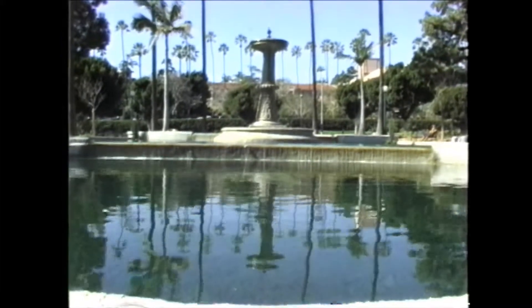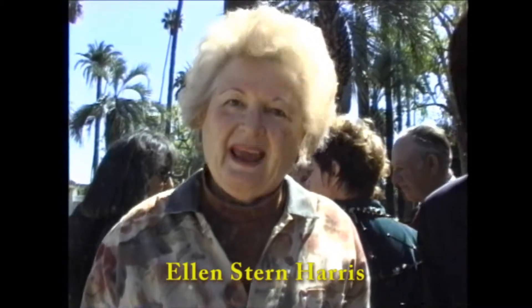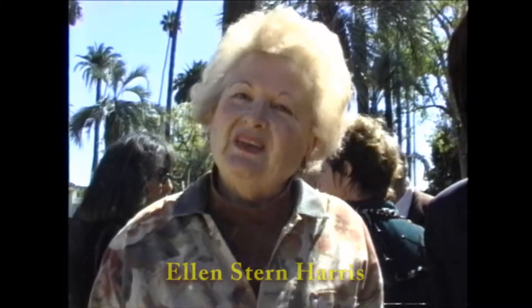I'm Ellen Stern Harris. I was a member of the Recreation and Parks Commission when the restoration of Will Rogers began. And one of the things I'm particularly pleased about is its adherence to its French origins. They did put down the decomposed granite, which was the authentic and appropriate pathway. And for that I'm very, very pleased.